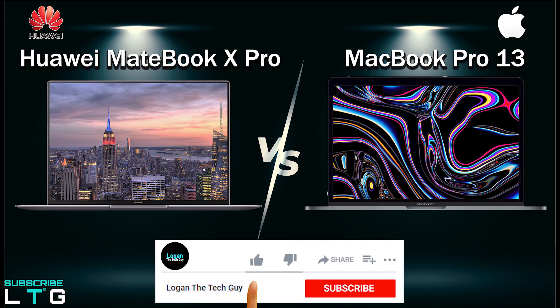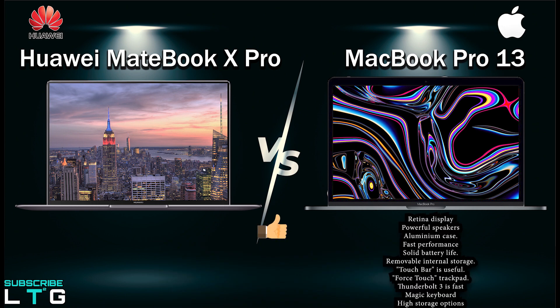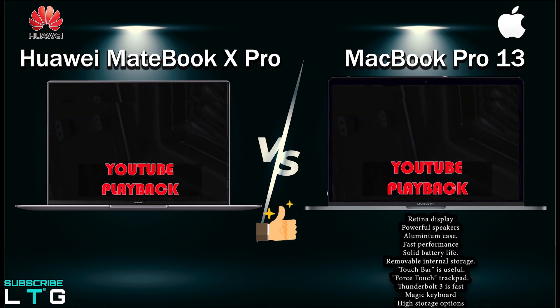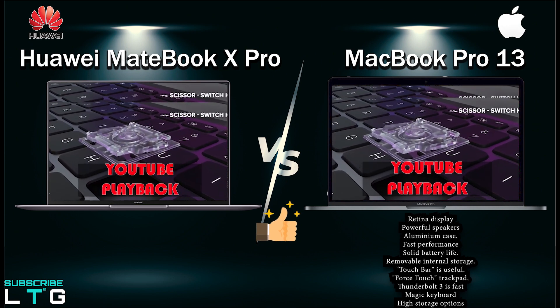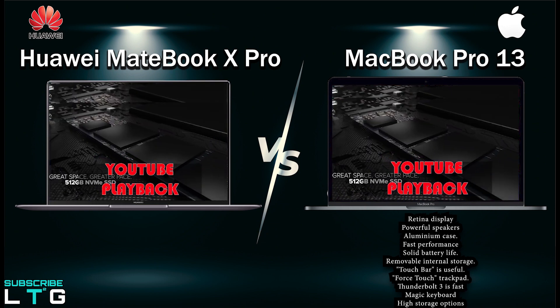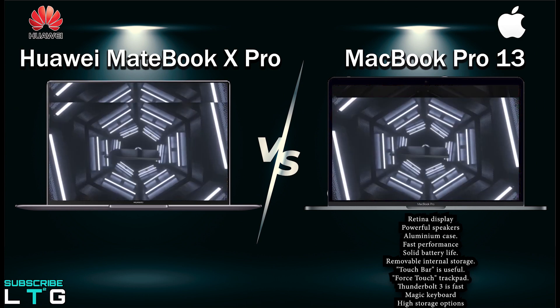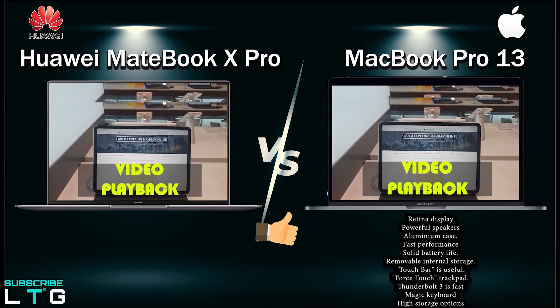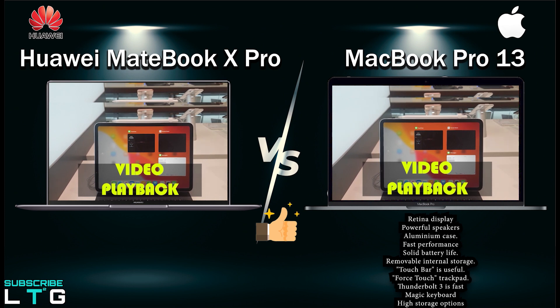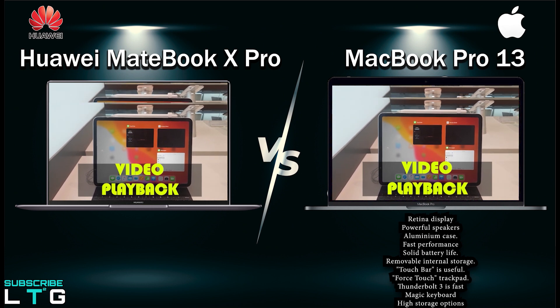Before the pros and cons — if you like what you are watching, a sub to this channel will be massively appreciated. For the pros of the MacBook Pro 13: it has a beautiful high-resolution Retina display, powerful speakers, an incredibly sleek lightweight aluminum build, fast performance, and solid battery life. For the discontinued non-touchbar model, it has removable internal storage. The Touch Bar is useful, it has a versatile Force Touch trackpad, Thunderbolt 3 connectivity, better Magic Keyboard with scissor switches, better speakers and microphones, and high storage options.